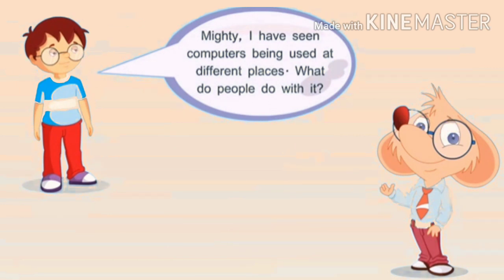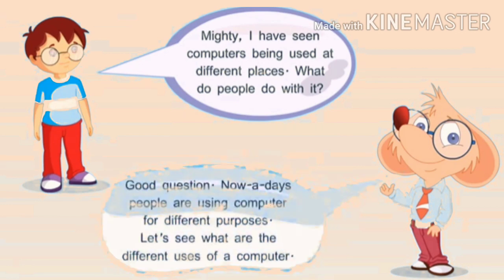Mighty, I have seen computers being used at different places. What do people do with it? Good question. Nowadays, people are using computers for different purposes. Let's see what are the different uses of a computer.